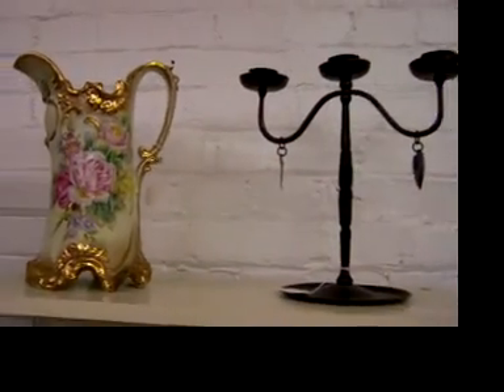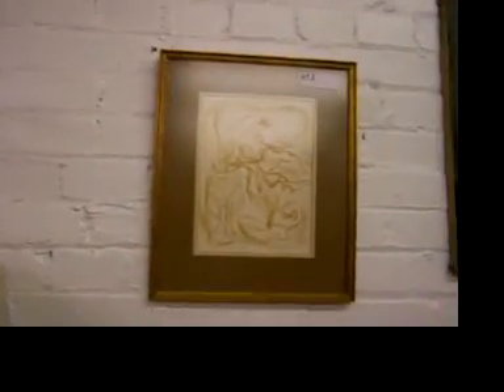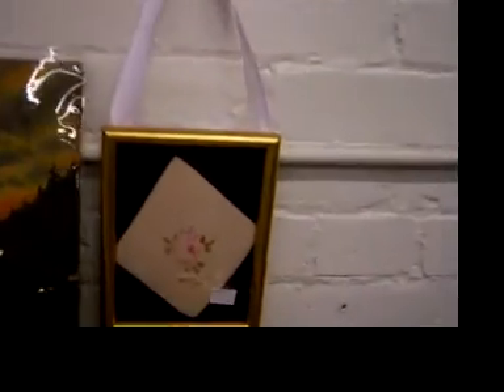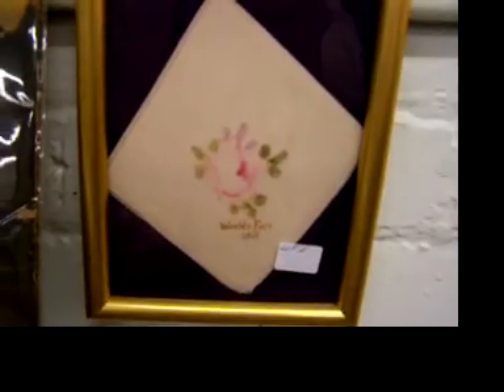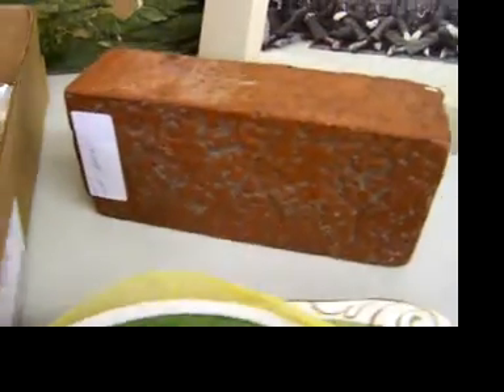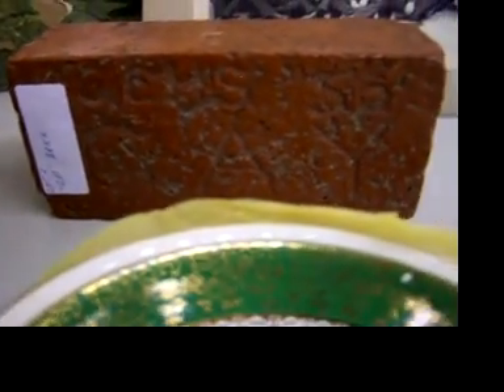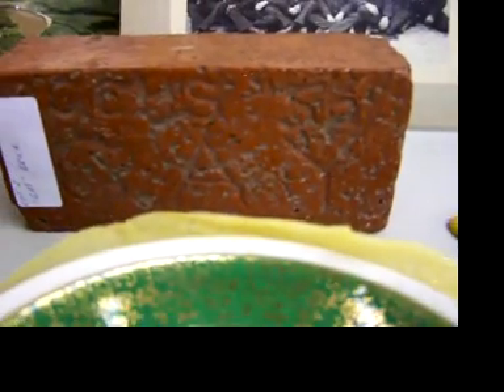The iron candle holder is marked Germany. There's Arthur Kraft, Eleanor Roberts. A 1933 World's Fair little hanky frame, painted. The brick has CCHS-55 on it, so I don't know what that brick is from or for, but it's kind of an interesting piece.